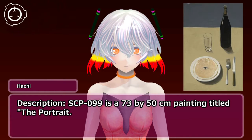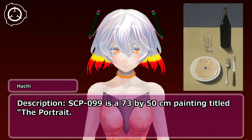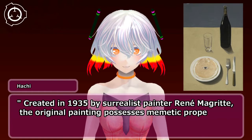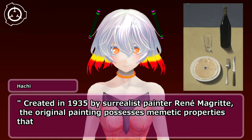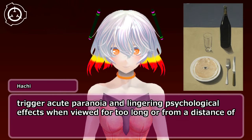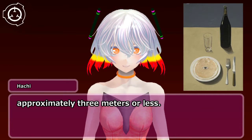Description. SCP-099 is a 73 by 50 cm painting titled The Portrait. Created in 1935 by surrealist painter René Magritte, the original painting possesses mimetic properties that trigger acute paranoia and lingering psychological effects when viewed for too long or from a distance of approximately 3 meters or less.